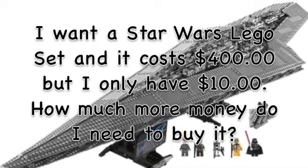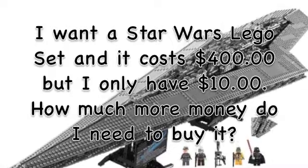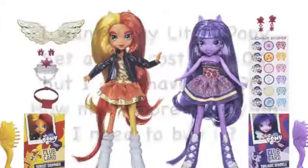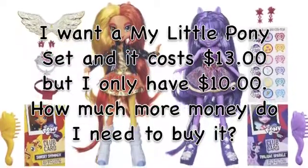I want a My Little Pony set, and it costs $40, but I only have $10. How much more money do I need to buy it? $39 more dollars!